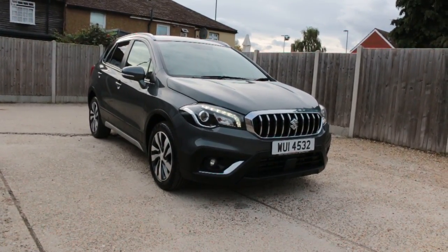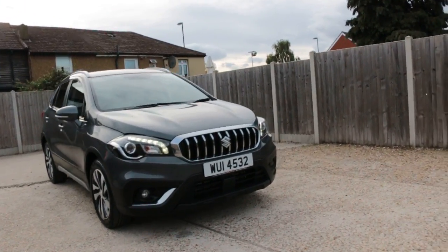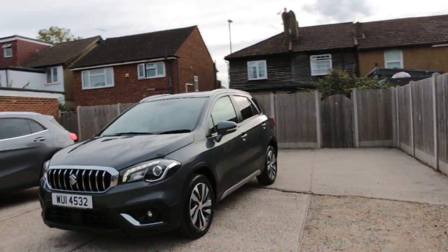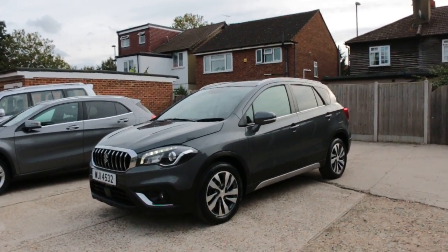Now it's available at McCarty Cars Suzuki. The car has front daytime running lights, front parking sensors, and privacy rear glass.